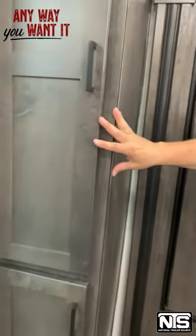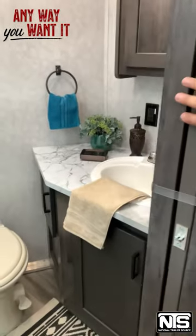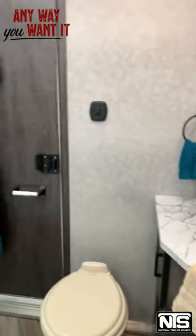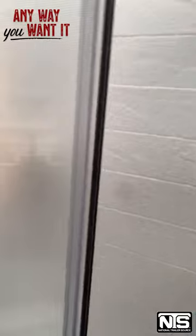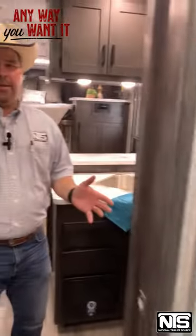A little pantry closet right here. Around the corner into the bathroom, we've got a nice-sized vanity, porcelain toilet, and a big walk-in closet with plenty of storage in there. And then we've got a great big radius shower — this is one of those showers where you can actually drop the soap and not have to get out to pick it back up.